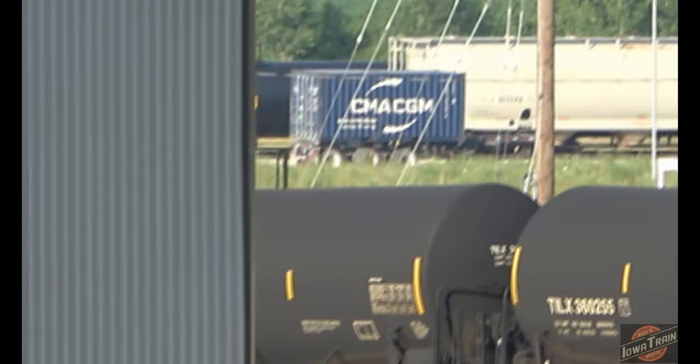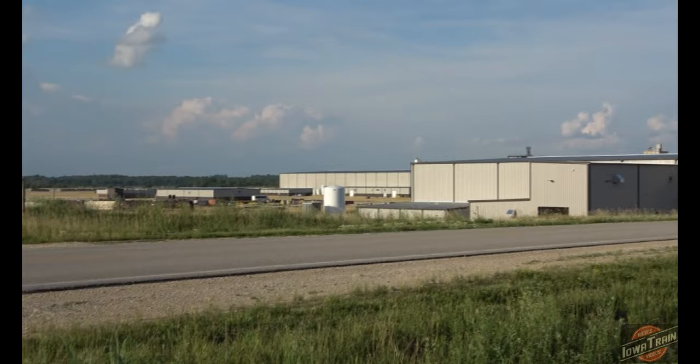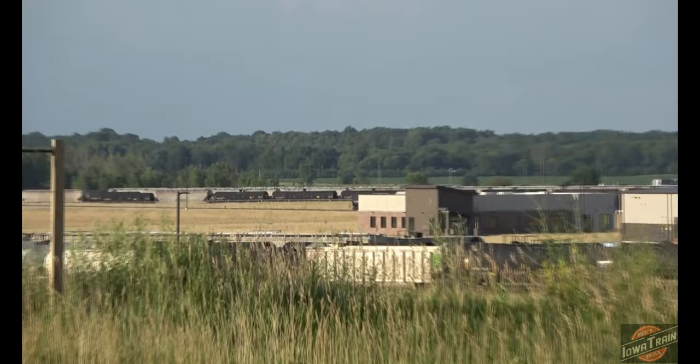Pretty big facility though — this stretches all the way over here. Iowa Northern's got a big rail yard over here with all kinds of grain and ethanol cars.